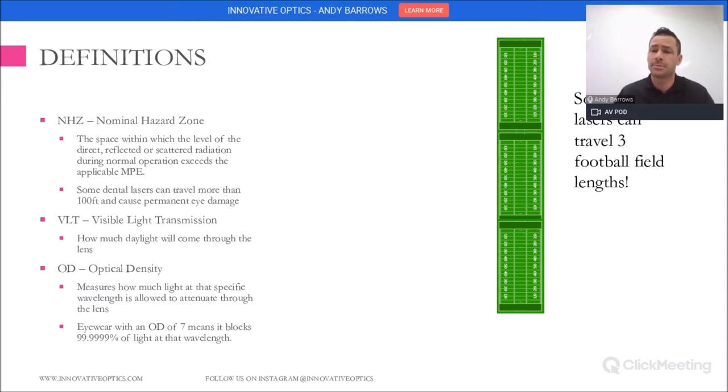For an example, if you're looking at laser eyewear — and I've got a pair right here — you'll see these numbers on top. You'll see OD and then a number. For example, this one says 1064 NM OD 7. That means at the 1064 nanometer wavelength, it's blocking 99.99999% of the light at that specific wavelength.